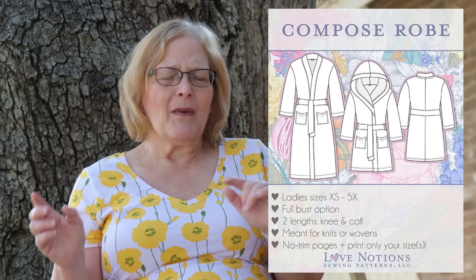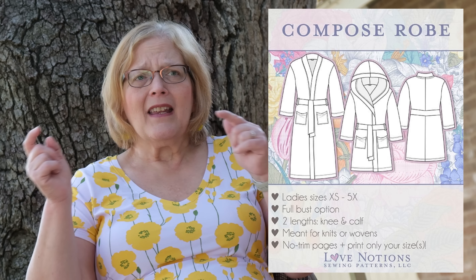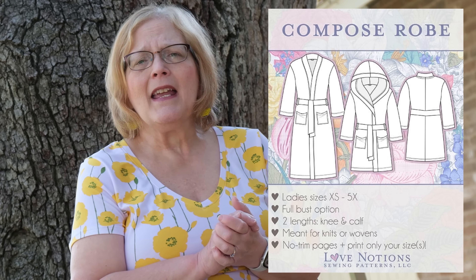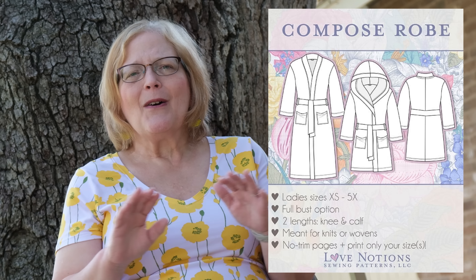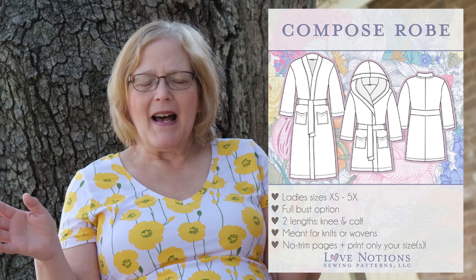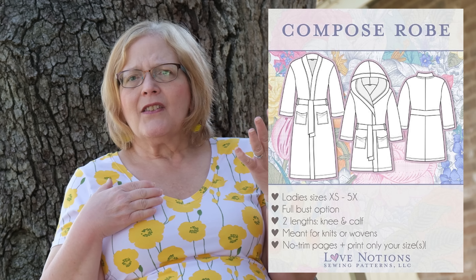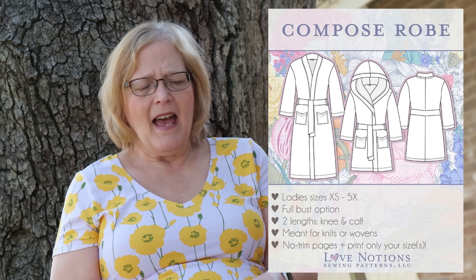This is not a top, but I threw it in here because of the options — it is the Compose robe, which you could make as a kimono. It is ladies sizes extra small to 5X and also available in kid sizes, so keep that in mind for the little ones. A few years ago, I made Compose robes for all six of my grandkids and my mother-in-law. It has a full bust option, two lengths — knee and calf — and you can use knits or wovens, which is very cool.